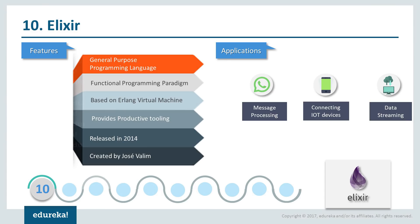Starting at number 10, we have Elixir. Elixir was introduced in September 2014 and is a functional, concurrent and general purpose programming language that runs on the Erlang virtual machine. It's a language that compiles to bytecode for Erlang virtual machines where everything is an expression. It's created by José Valim and has gained a lot of popularity mainly because it has become the foundational language for one of the most popular messaging applications, which is WhatsApp.